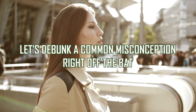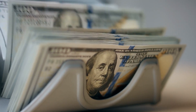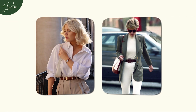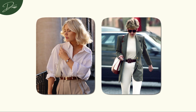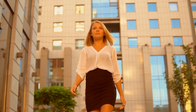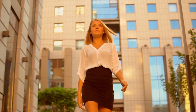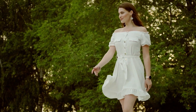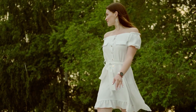Let's debunk a common misconception right off the bat. Styling the old money aesthetic doesn't mean you need a nine-figure bank account. While the roots of this trend may be traced back to decades-old traditions and wealth beyond imagination, recreating that timeless, classic look is surprisingly accessible. It's about embracing that effortless elegance that transcends time.